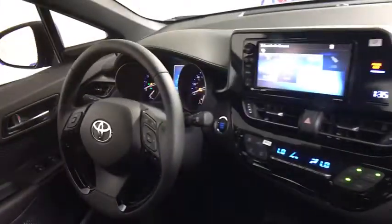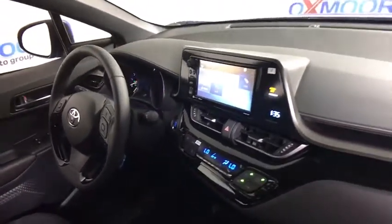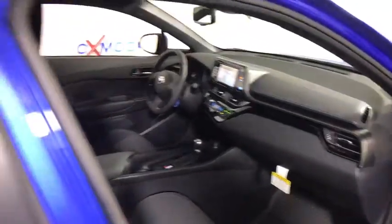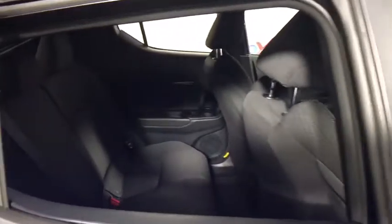Heated front seats, trip computer, electronic stability control, remote keyless entry, brake assist, tachometer, panic alarm, driver vanity mirror, tilt steering wheel, front reading lamps.